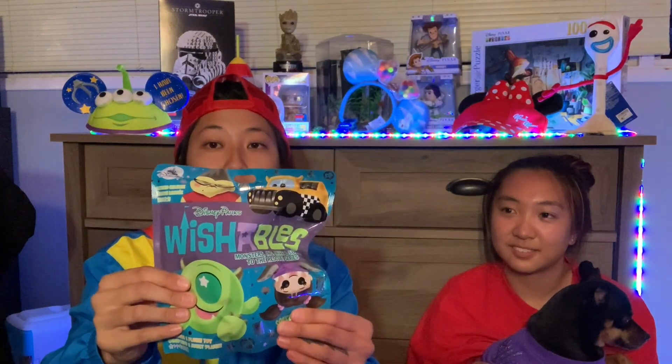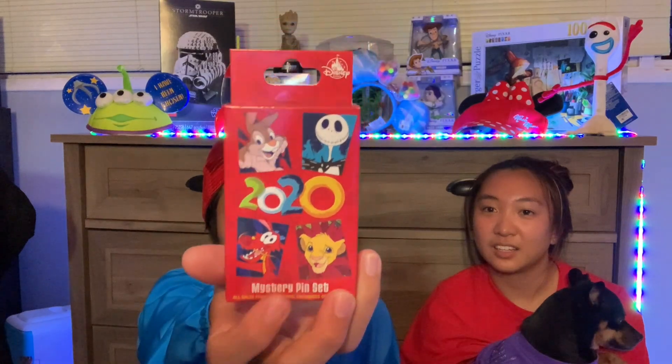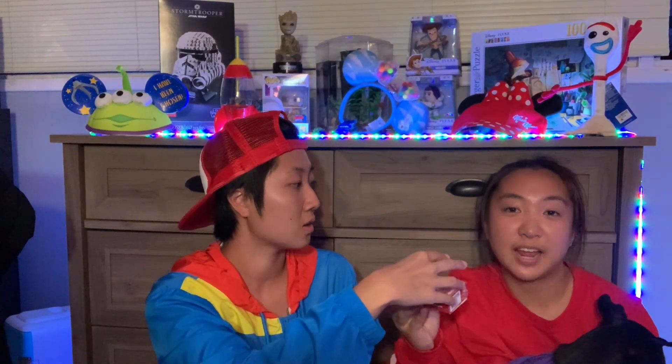I won't go into too much detail, but these are all mystery items — you don't know what's inside. We got a lot of Wishables that we'll be unboxing. This one was an Avatar one, and this is a Monsters Inc Wishable — you don't know which character you'll get. I got two of these because I think they're really cute. And there's also a mystery pin box — you get two randomly selected pins per box.